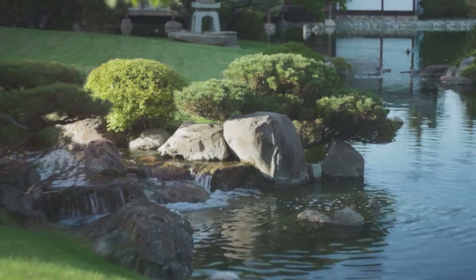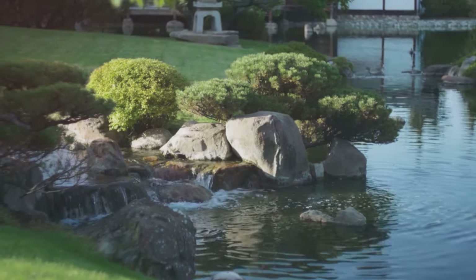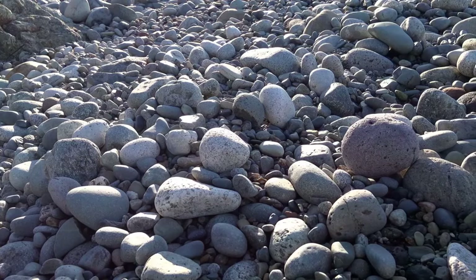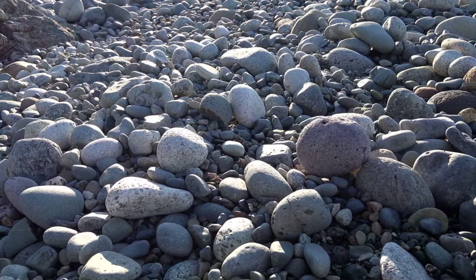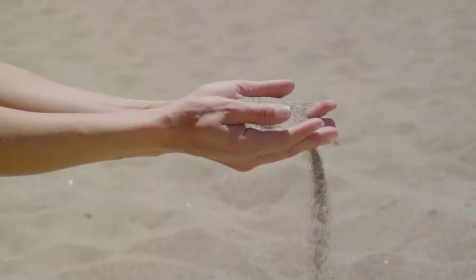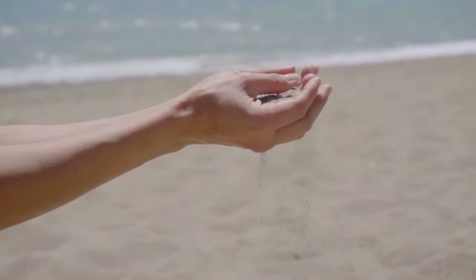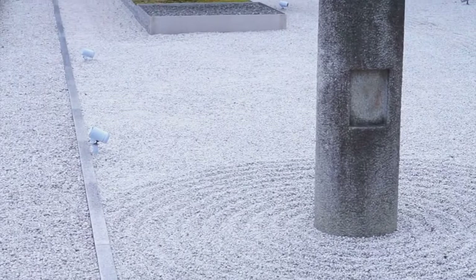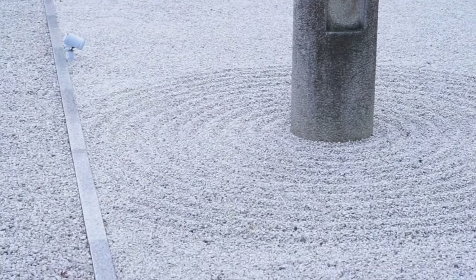Rocks, often the focal point of the garden, symbolize various natural formations such as mountains, islands, or even animals. Their placement is not random, but rather a thoughtful process meant to evoke a sense of natural scenery. Sand, raked into precise patterns, represents water. The act of raking itself is a meditative practice, encouraging the gardener to focus on the present moment and the patterns they're creating.